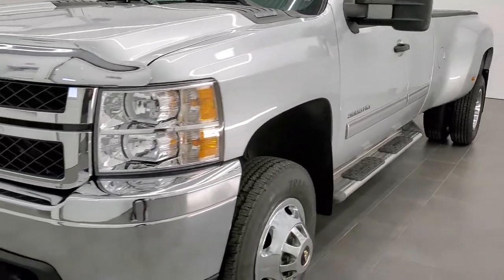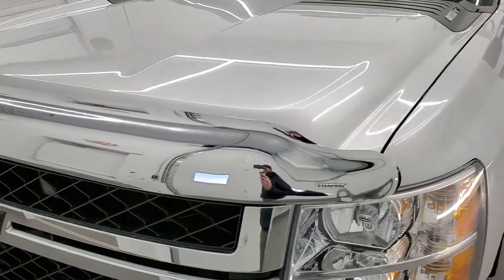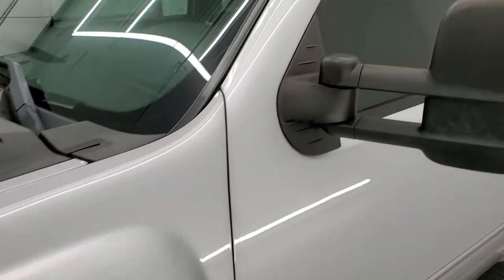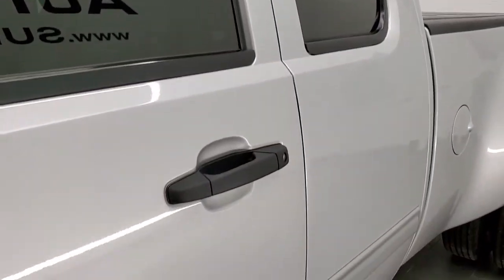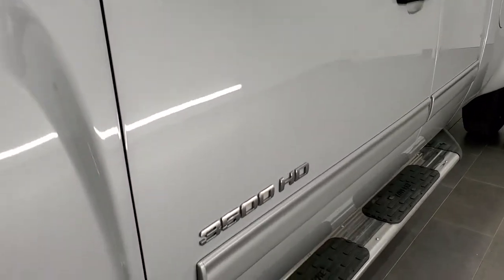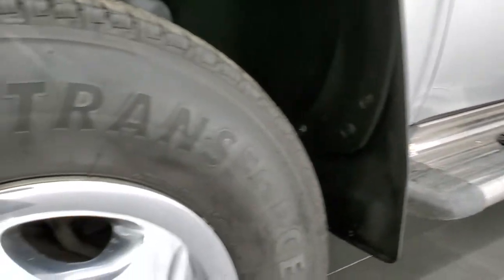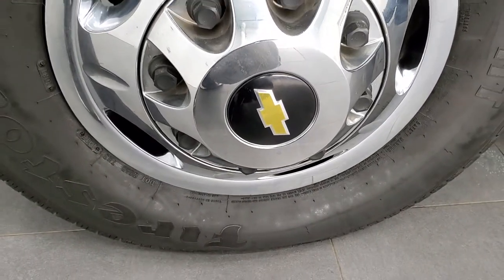Silver Ice Metallic is the color. We shoot all of our videos in 1080p, 60 frames per second. So if you have HD capabilities on your computer, tablet, or smartphone device, turn them on right now because it is definitely your best way to check out the quality and condition of the truck before seeing it in person. If you'd like to check out all the photos on this truck, in the upper right-hand part of your screen is a link to our website.